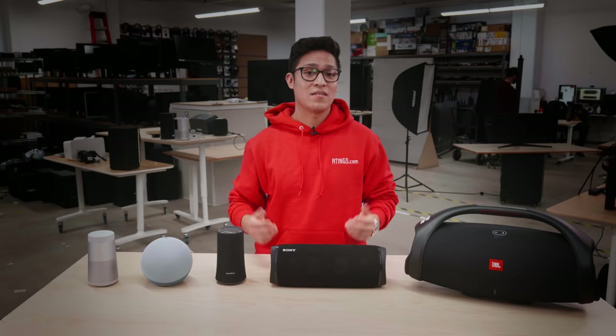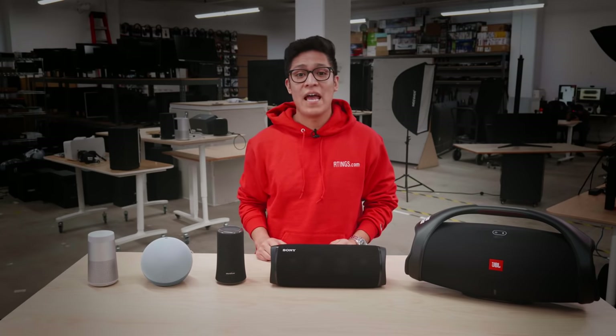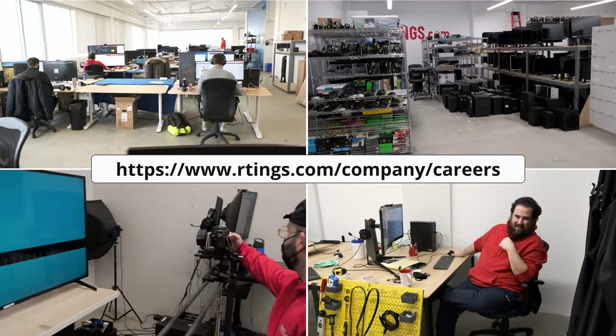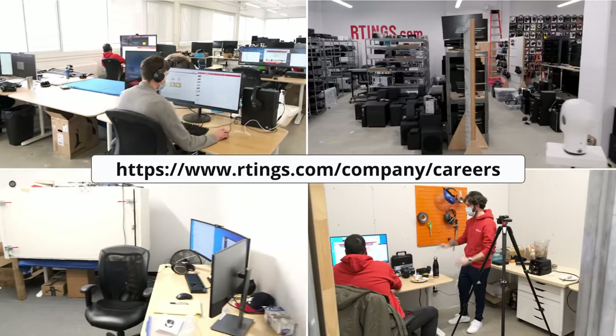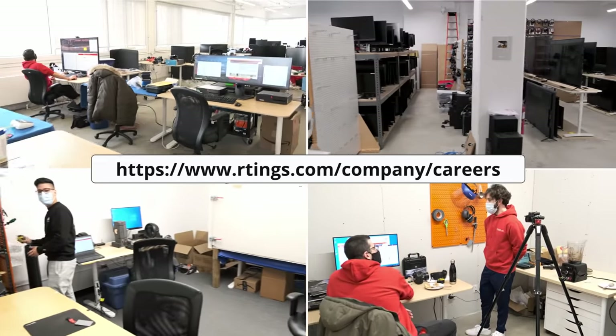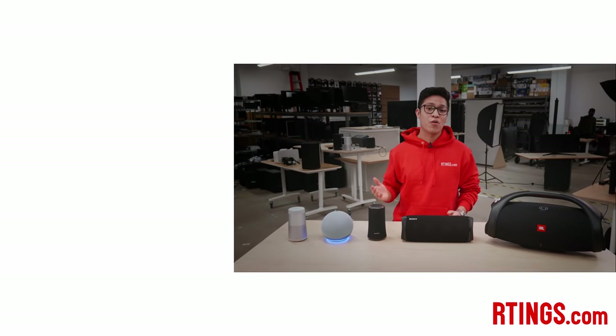So what do you think of our picks? Have you bought one? Let us know below and be sure to tell us if there's any other speaker that you'd recommend. We are currently hiring in our offices in Montreal for various positions, so if you want to help people find the best products for their needs, have a look at our career page on our website. You can check out all of those picks in our article linked below. If you liked this video, subscribe to our channel. You can also become an insider on our website for early access to our latest results.